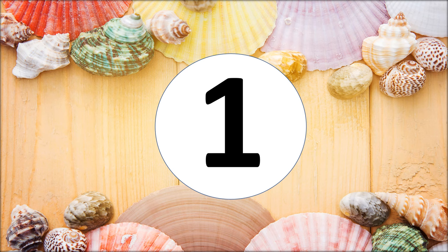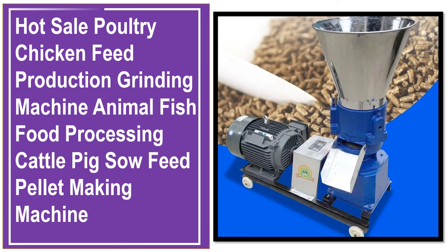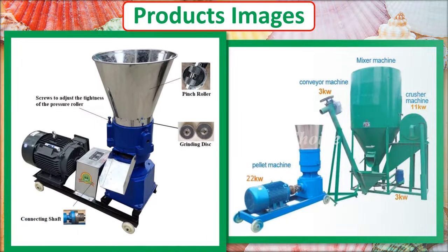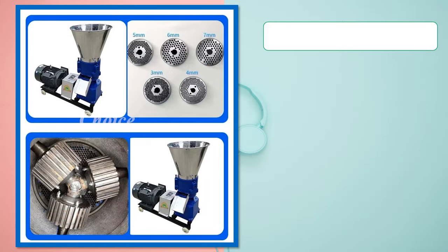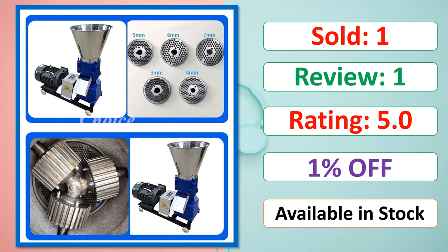At number 1. This is a best quality product. Available in stock.